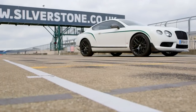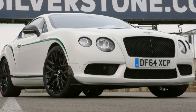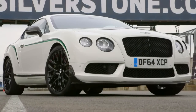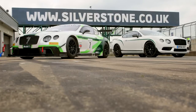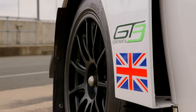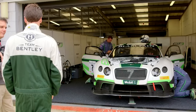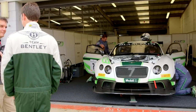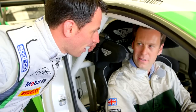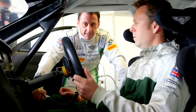The Bentley Continental GT is a typically British sporting GT — fast, refined and incredibly luxurious. It is not your typical race car, yet that's exactly what Bentley has turned it into: a GT3 machine for the Blancpain Endurance Championship, British GT and numerous other series. Today we're getting to drive it at the Silverstone GP circuit with Bentley works driver Stephen Cain, who's going to tell us more about the car and bravely give us some tuition.